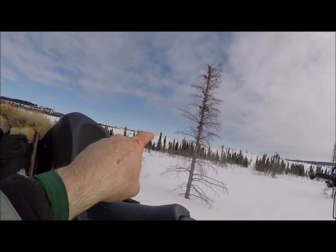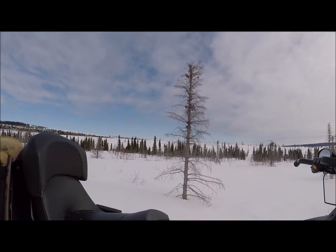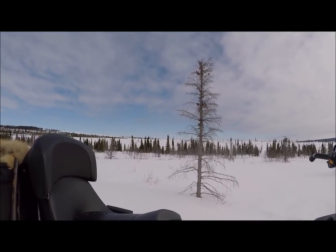I just stopped the camera. I can actually see at least two right there now, so that's where I'm going to be headed very soon.